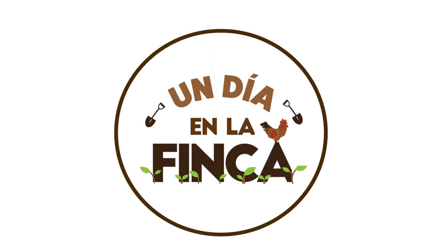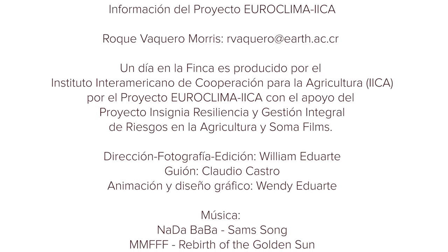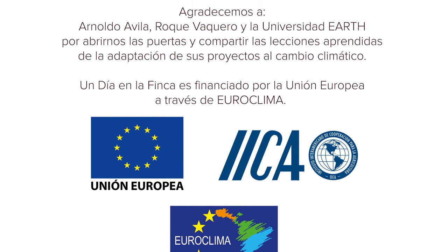Muchas gracias por acompañarnos. Espero que las prácticas que aprendimos el día de hoy les sirvan como estrategia para mitigar los posibles efectos adversos del cambio climático. Gracias por ver el video.